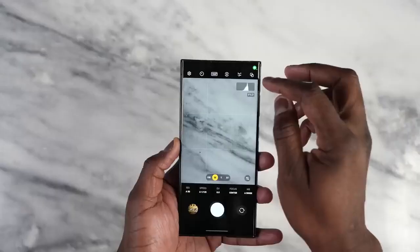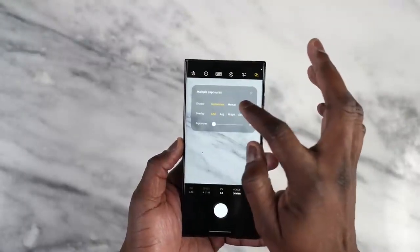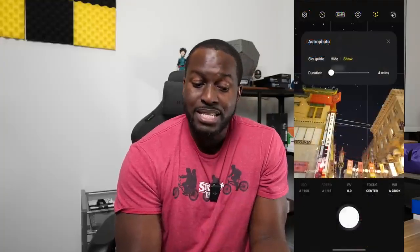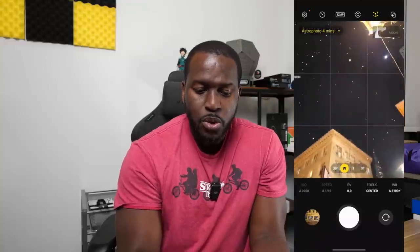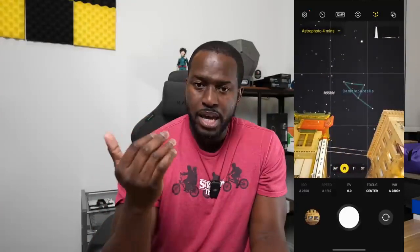Another feature I like on the Galaxy is the brand new Expert RAW, which has a ton of features including multiple exposure capture and the ability to shoot at 12, 50, or 200 megapixels. One I really like is the astrophotography mode, which you'd need a tripod for, but it includes something called Sky Guide. You can show where the stars are, look for a specific constellation or star cluster using AI mapping, and then take your picture to capture the constellation you're looking for. That's a pretty cool advancement for astrophotography.